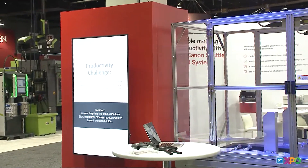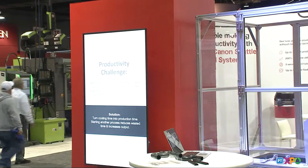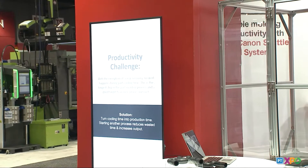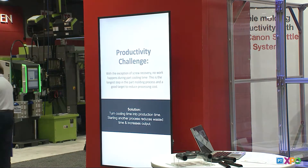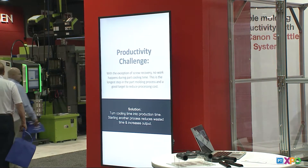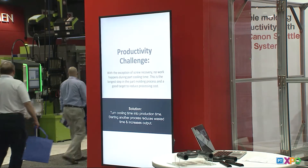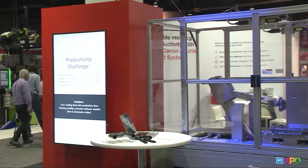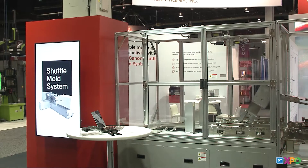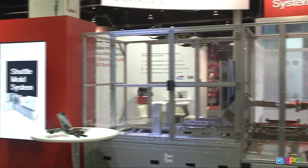We looked at what happens if we turn the cooling time into production time. What if we took the cooling time and actually started producing another part? During cooling time, nothing is really going on except screw recovery, so the machine is like taking a break — and it does it every single cycle. I'd like to introduce you to Canon's shuttle system. It's a very simple concept, but it's a very powerful tool to reduce your cost.